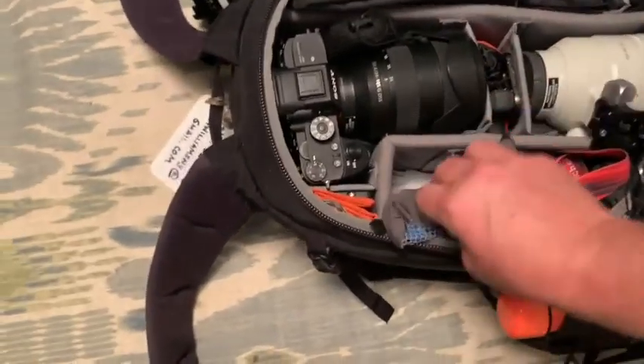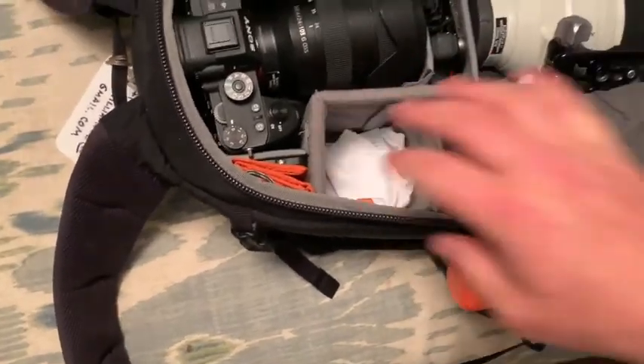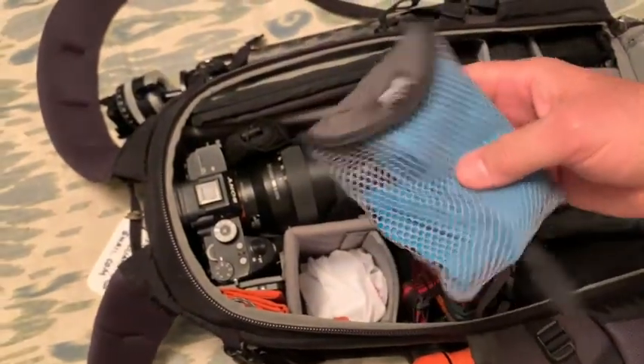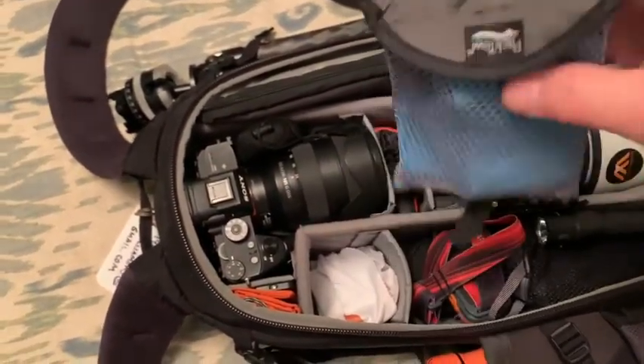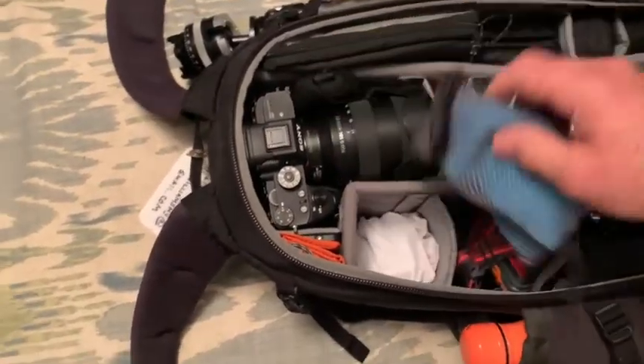At the bottom of all my compartments I keep lens cloths. I also love this travel towel — it's a chamois and it soaks up lots of water. In case something gets wet, like my camera, I can quickly wrap it in this and dry it off.